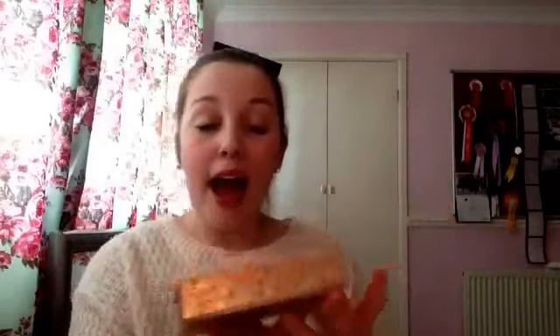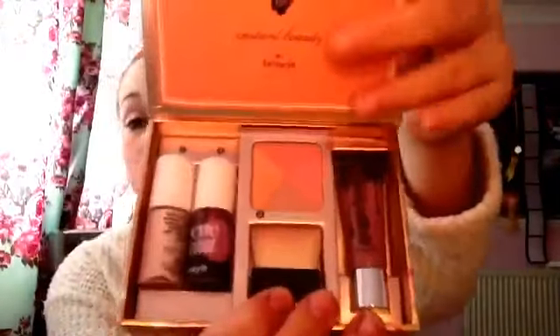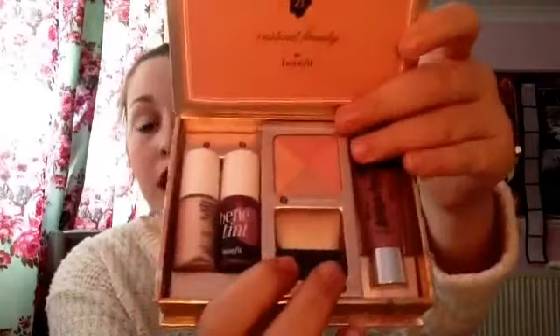Item number two is the Sugarlicious set from Benefit, and this set is absolutely — I love it. It's got the Sugarbomb lip gloss, Sugarbomb blush, the blush brush, the Benetton, and the high beam. I really love this because if I'm rushing in the morning and I've just put foundation on, you can just slip this into your bag. Then while you're on the train or the bus, there's a mirror here and you can just look at yourself and apply it. And it's got a tips and tricks book, which is really helpful. I just think the box is really cute as well.